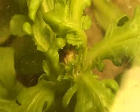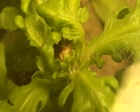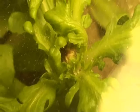Mold can exist from various species, such as Penicillium citronum, Rhizopus stolonifer — also known as common bread mold — Aspergillus, Stachybotrys, also known as black mold, and many more.